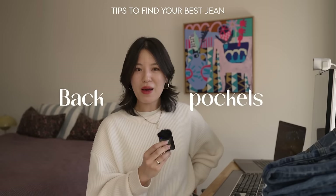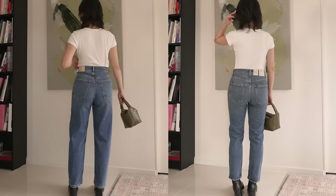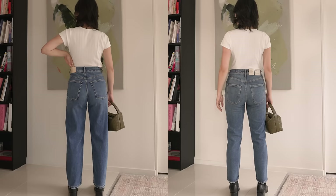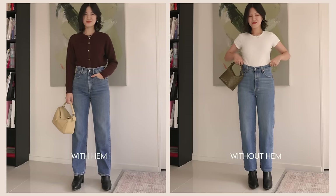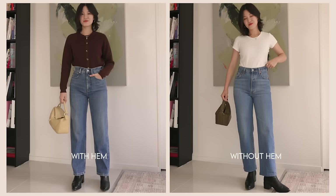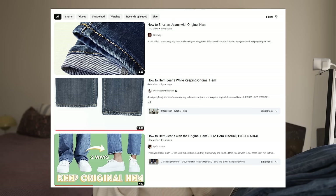Back pockets: I always like them sitting a little bit higher, not too low. When the back pocket moves lower, it makes the butt look saggy and isn't the most flattering, whereas sitting higher feels more lifting and more flattering. If you ever need to get jeans hemmed, decide whether you want to keep the original hem — you can actually tailor your jeans and keep the original hem. There are tutorials online and your tailor can do it as well.